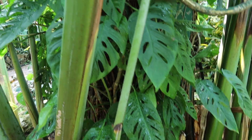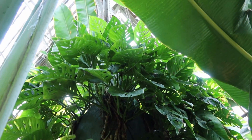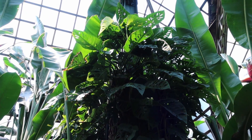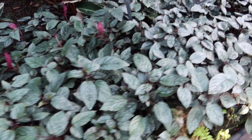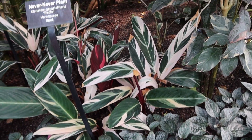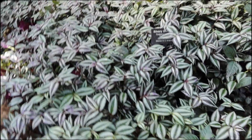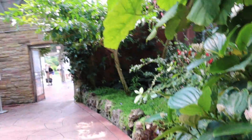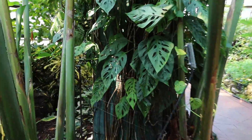Hidden here behind the Bird of Paradise is the Monstera adansonii. Some anthuriums, peace lily. And we're back at the entrance - let's go check out the fern room and another exhibit in two separate rooms. Here again is the Monstera adansonii.